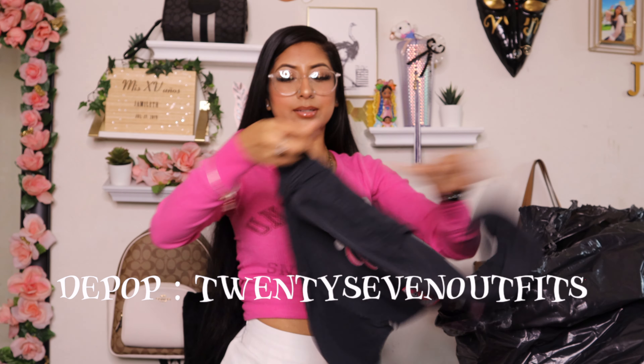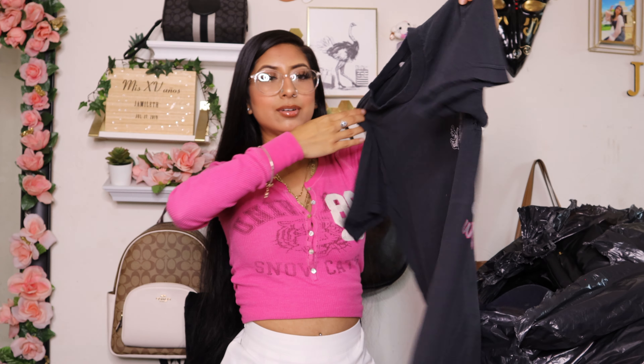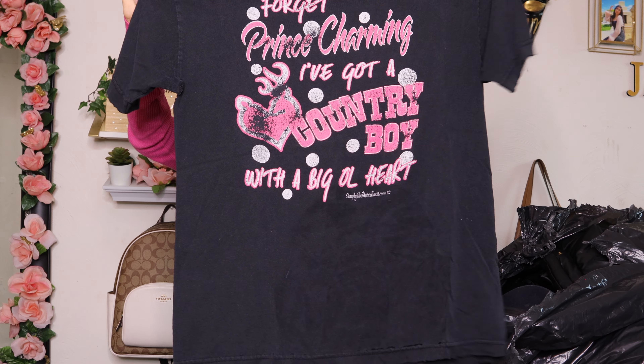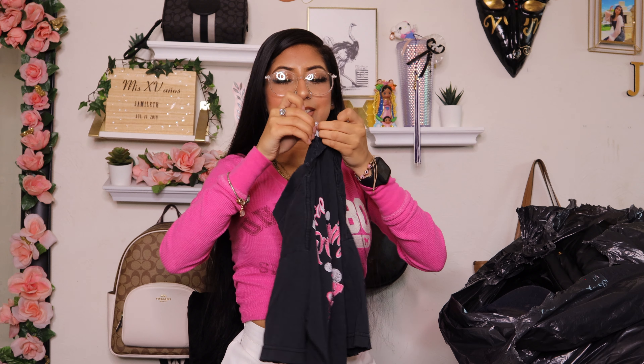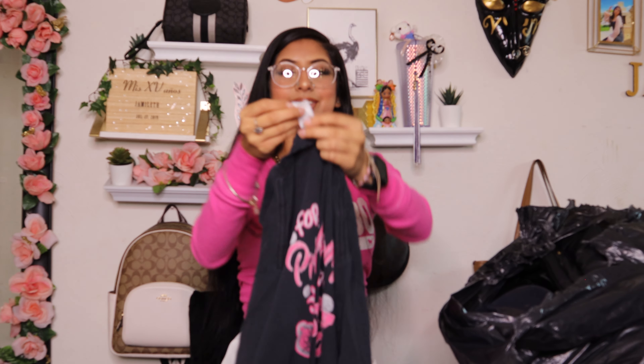Then I found this camo shirt — Mossy Oak pink, size large. This is what the back looks like and this is what the front looks like. Long sleeve, I believe youth large. Then I found these sweatpants — brand Self-Esteem, size large. They have pockets on the side and they are flare.